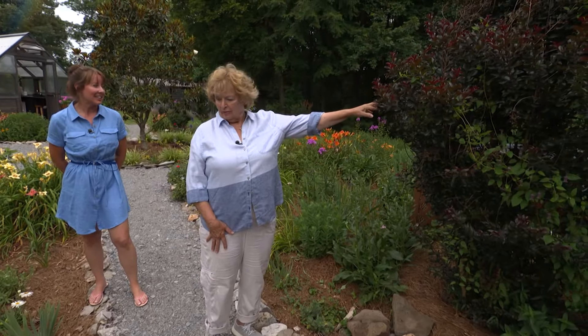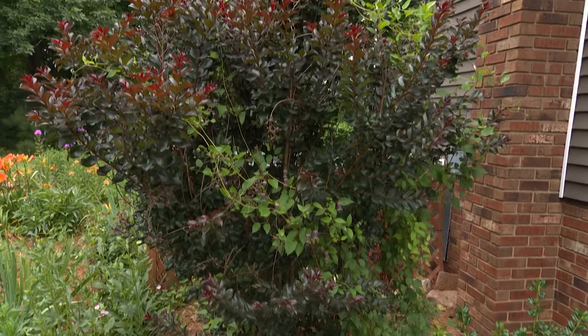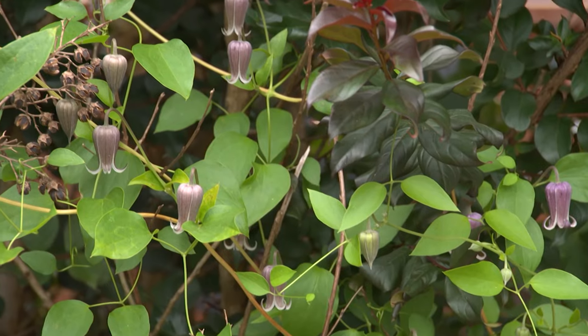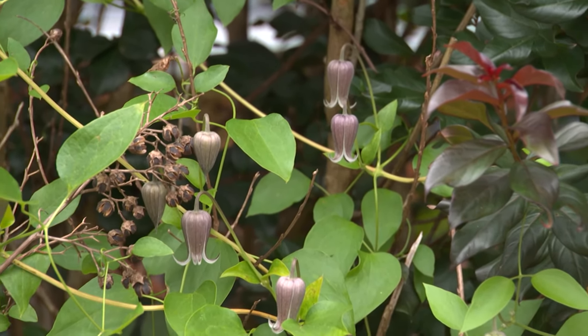Right here, this of course is a crepe myrtle. You've got something interesting winding its way — tell us about this. That is a native clematis. You can see some of the bell-shaped flowers right here — some of the blooms are on there.